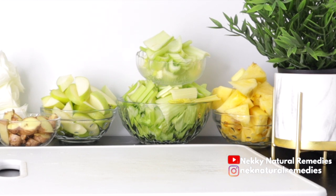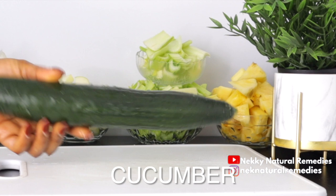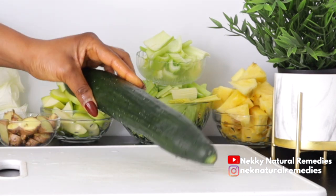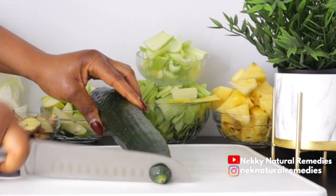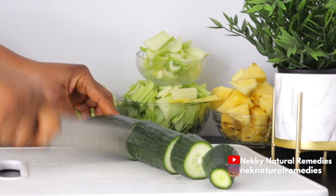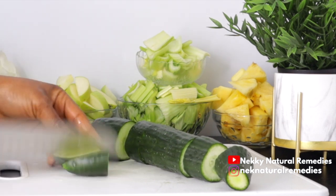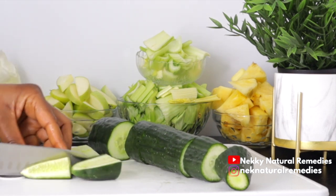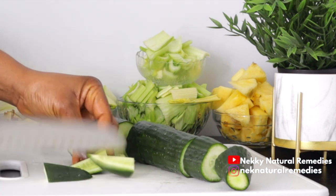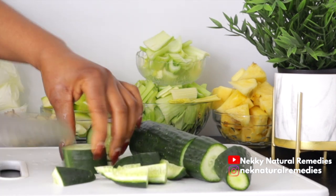The next ingredient is cucumber — I'm using about one cucumber. Wash it and cut it up. I'm going to use a juicer to make this drink, but you can also use a blender. If your blender is small, reduce the quantity; if it's bigger, you can use the same quantities in this recipe.